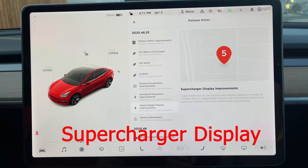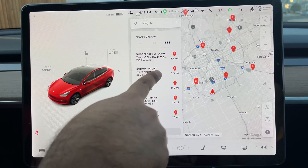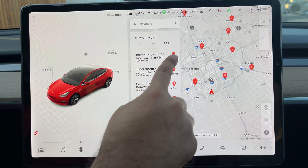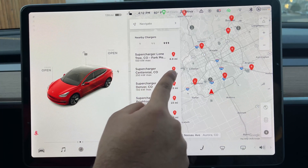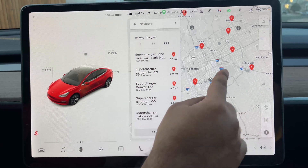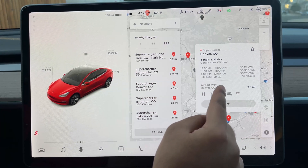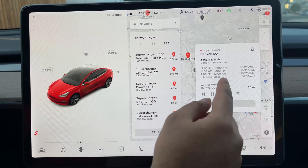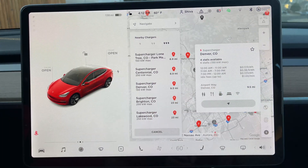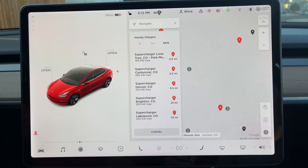Now let's look at the supercharger display improvements. If I go to all superchargers, you can now see how many superchargers are available. Right now, Lone Tree at Park Meadows has only two superchargers available, but in Centennial there are nine superchargers available. It shows you the count right on the map. If I click on one — Airport Way — it shows the amenities and navigation option, and it says four stalls available. In big text, you can clearly see four stalls available. A better UI in this sense.